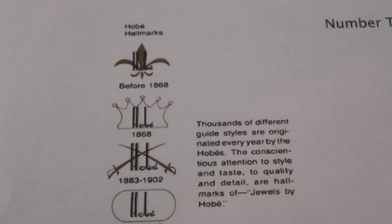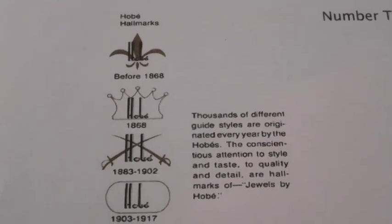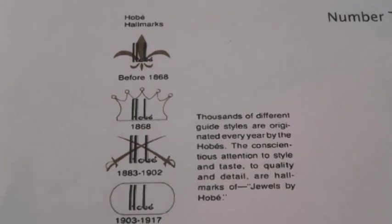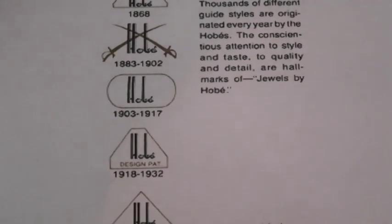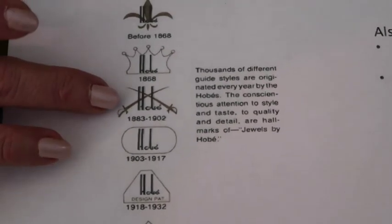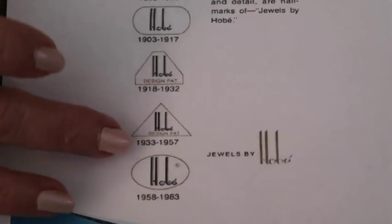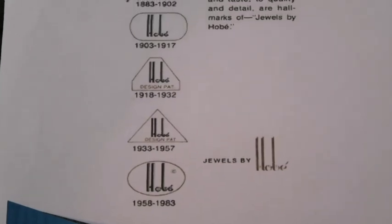For number two, we're going to talk about the markings. Because this company started in the late 1800s, you have a lot of potential markings for Hobe. Some of the pieces that are really old are very difficult to find and very expensive. You're going to see it's always going to say Hobe — that makes life pretty easy. You'll probably see Hobe and Hobe with a copyright mark more than anything else. There's also a whole list of sterling markings.